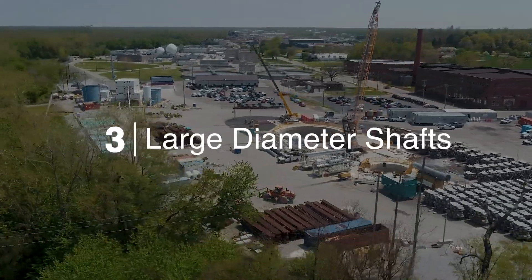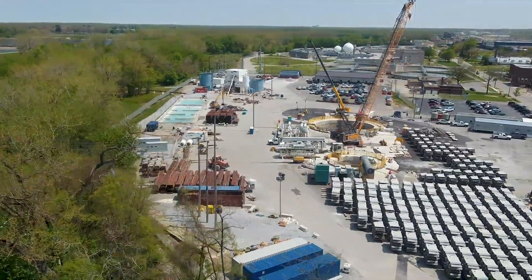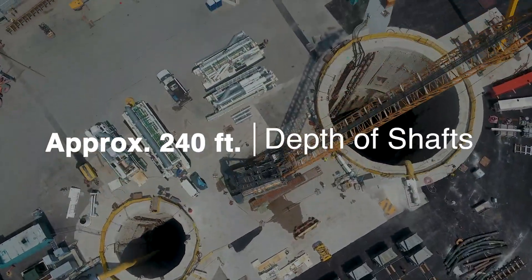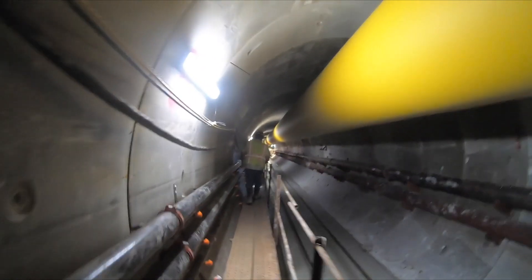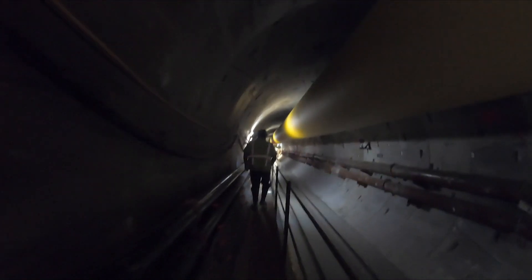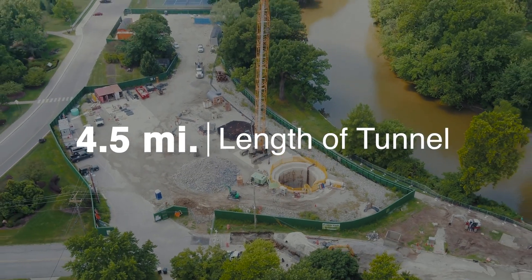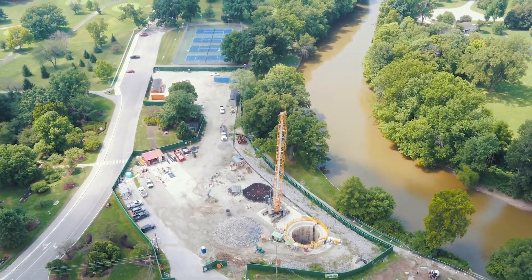The project consists of three large diameter shafts ranging from 25 foot diameter to 66 foot diameter, all approximately 240 feet deep. The TBM tunnel is cut 19 foot diameter, with a finished ID of 16 foot diameter. It's about four and a half miles long, following the alignment of the St. Mary's, the Maumee, and the St. Joe River.